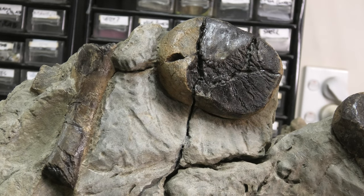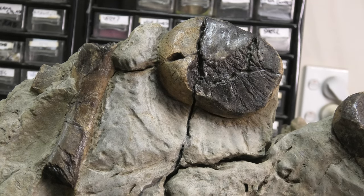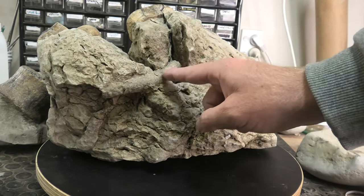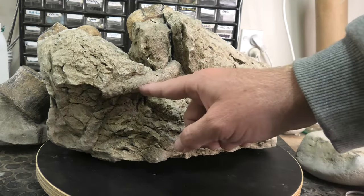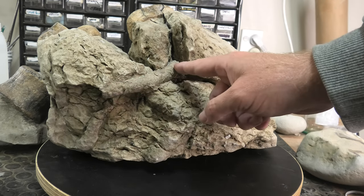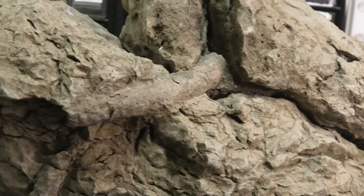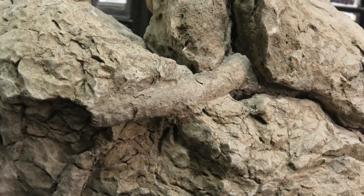This was one of the first acid preps I did — a combination of air scribe and acid prep. You can see the really big trace fossil there. I had to be really careful to keep that trace fossil from being dissolved by the acid, because it's actually just the same material as the rock.